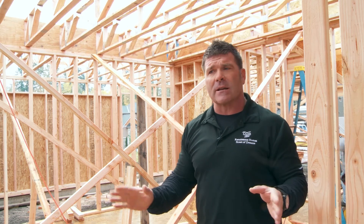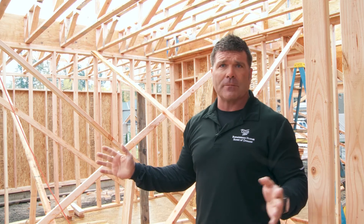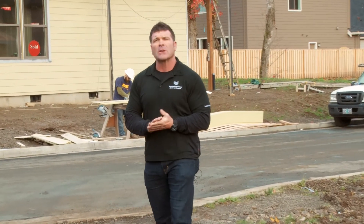In addition to that, we use all 16-inch on-center exterior wall vertical studs. That allows our walls to be straighter and, in my opinion, stronger. Thank you for joining us today. You can go to our website renaissance-homes.com for more information.